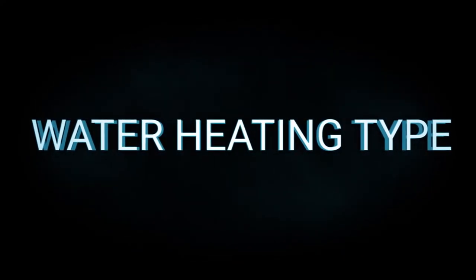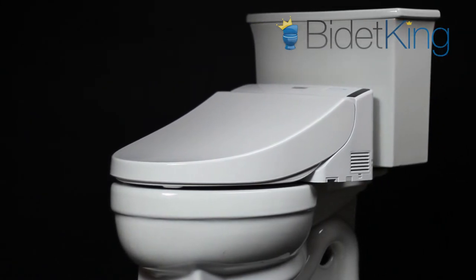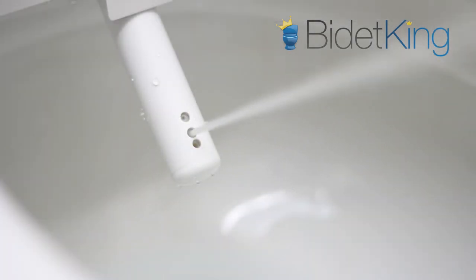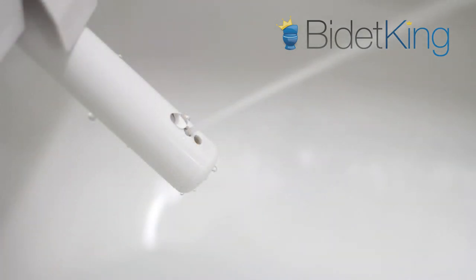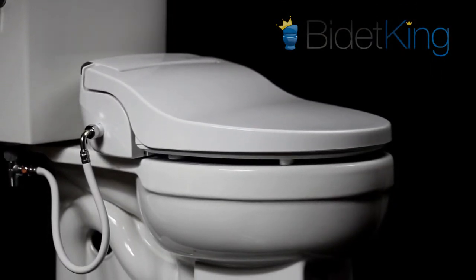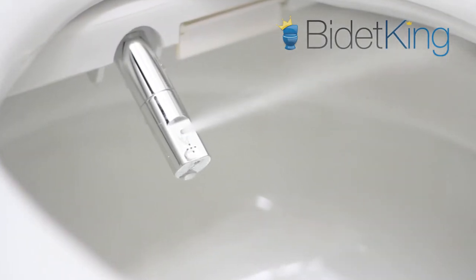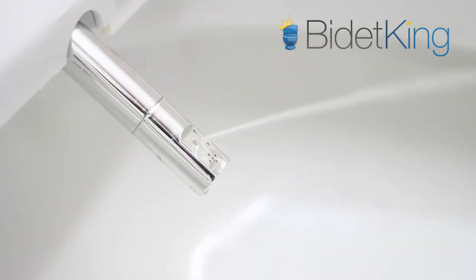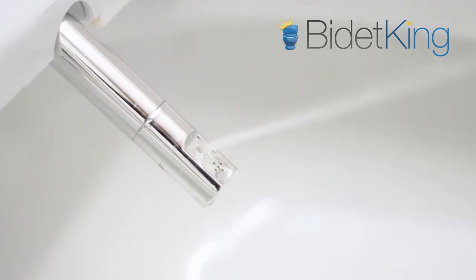Water Heating: The TOTO C200 utilizes a traditional tank-type water heating system. The C200's reservoir holds about 40 seconds of preheated water for the wash before it starts turning cooler. The water remains a cooler temperature for the duration of the wash, but never really turns completely cold either. The Alpha JX on the other hand uses a tankless water heating system. This absence of a reservoir allows the seat to be much sleeker as it heats the water on-demand during a wash. The end result is endless warm water for as long as the duration of the wash. Tankless heating is also more energy efficient because the water heater sits idle until you begin washing.